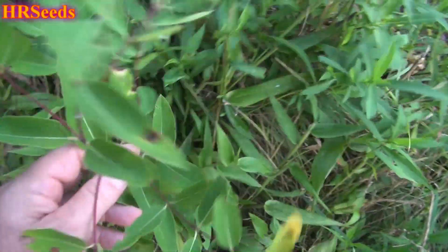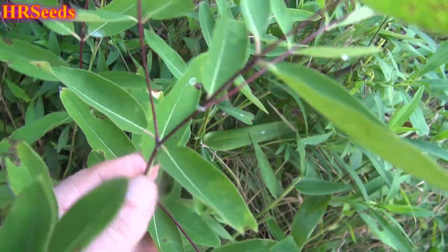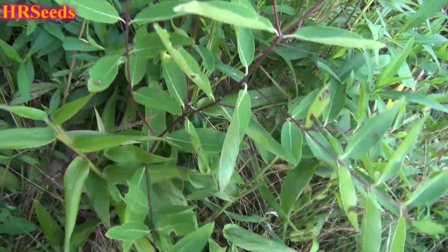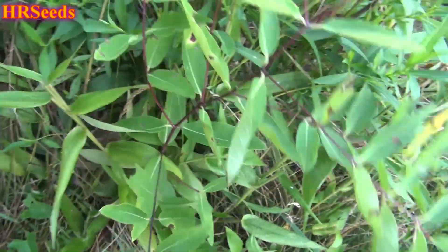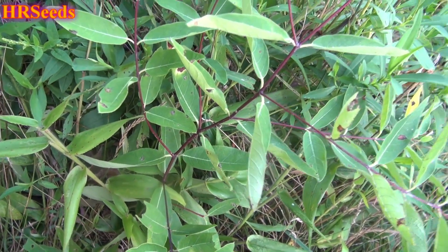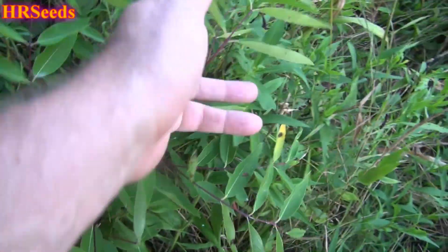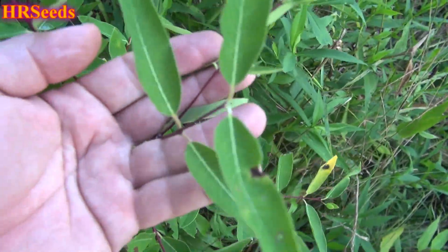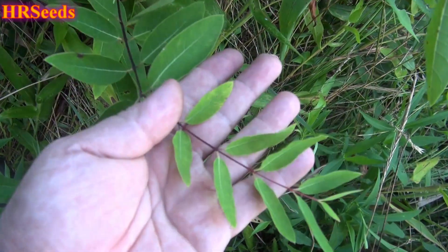I don't know what it is. Here's another one — you can see it's got these beautiful red stems. So if you know what this is, let me know in the comments below. And don't forget to like, share, and subscribe. See you on the next one.